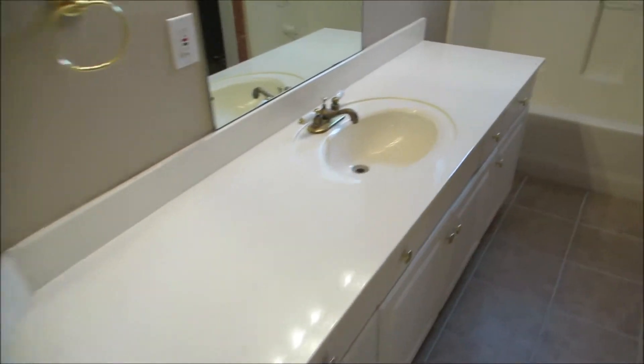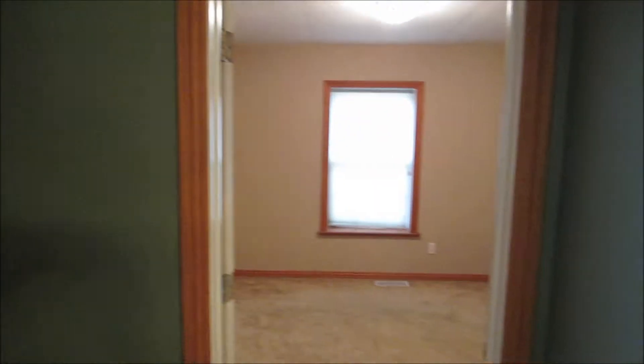Bathroom has new tile, and it enters to the bedroom.